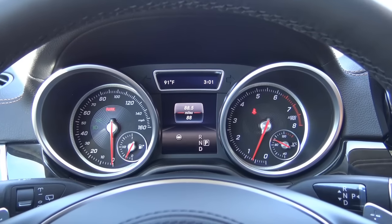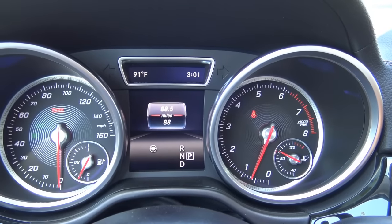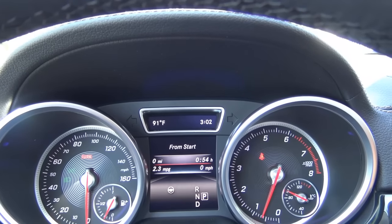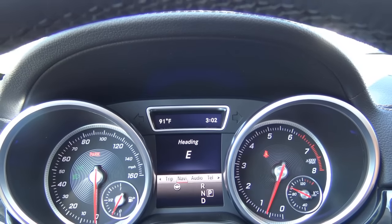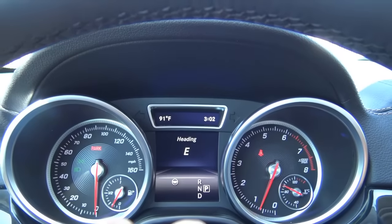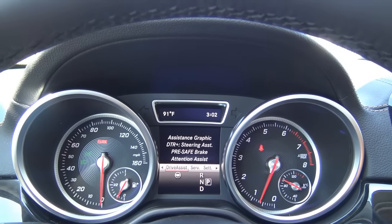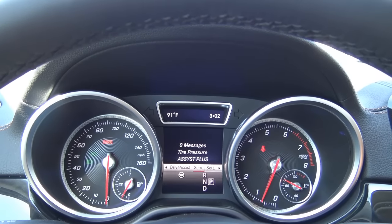The gauges in the instrument cluster have a traditional setup — tachometer on the right, speedometer on the left, and the driver information center in the middle, controlled by the steering wheel buttons. It shows various vehicle information: odometer, digital speedometer, trip information, eco display, fuel range, fuel consumption, navigation direction, exterior temperature, digital clock, audio source, Bluetooth phone connectivity, and driver assistance settings where you can toggle things like blind spot detection on or off.